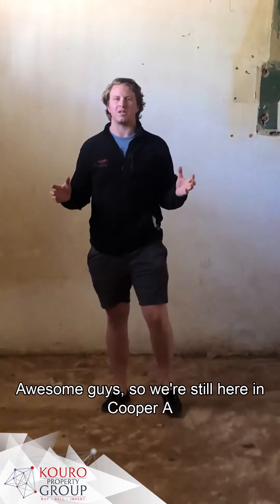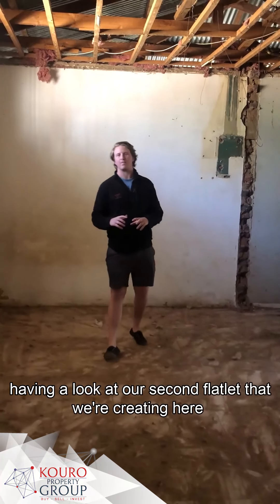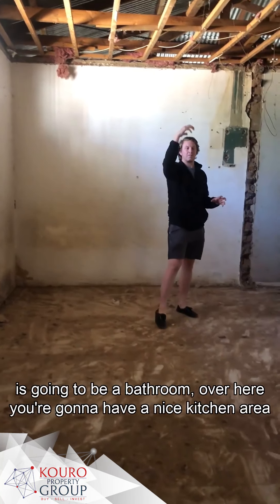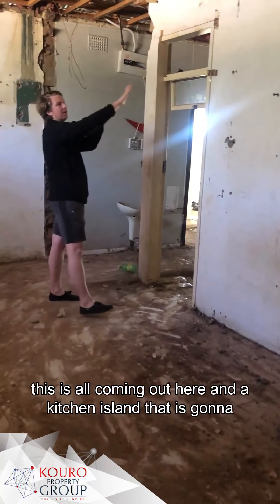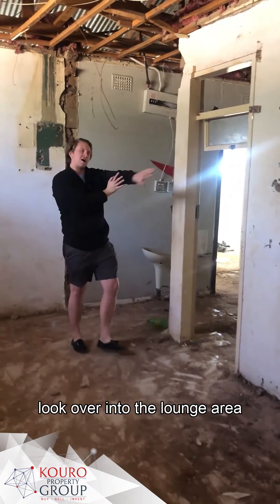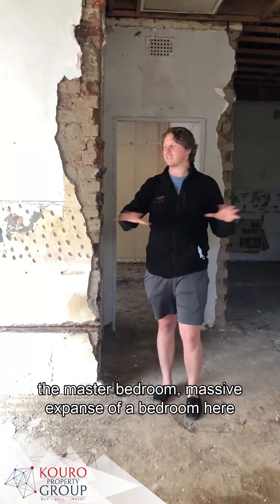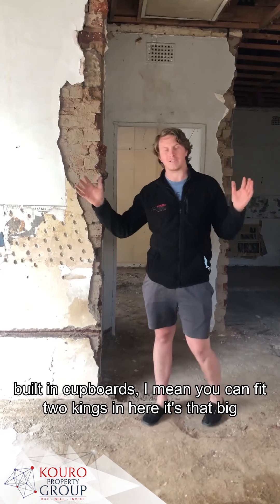So we're still here in Cooper Ave, having a look at the second flatlet that we're creating here. You'll have the entry door coming here, and people are going to enter in. Where you guys are currently is going to be a bathroom. Over here you can have a nice kitchen area - this is all coming out - and the kitchen aisle is going to look over into the lounge area. So as we walk through the passageway here, we're coming to the master bedroom - a massive, expansive bedroom with built-in cupboards. You can fit two king beds in here, it's that big.